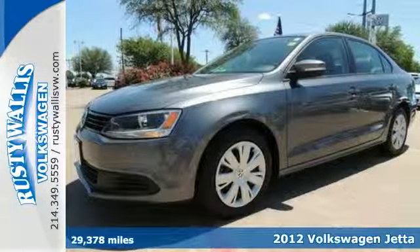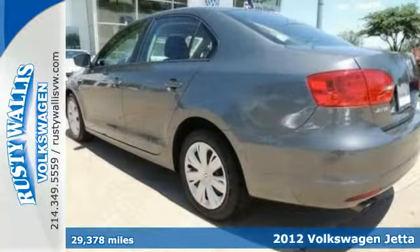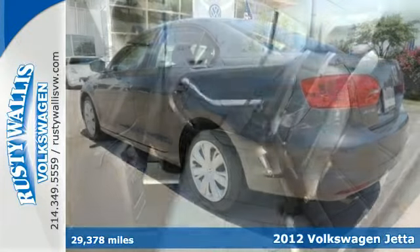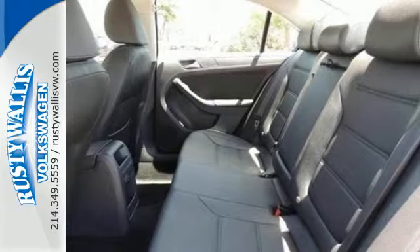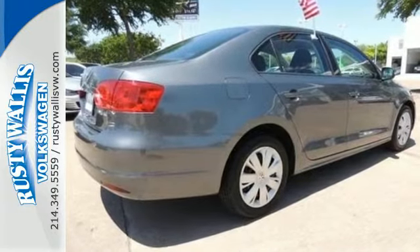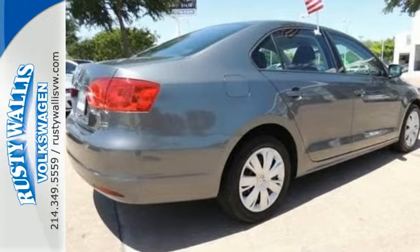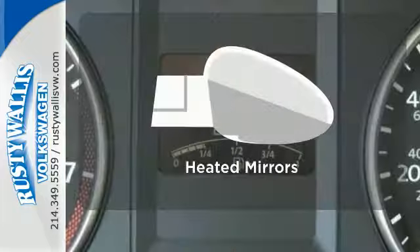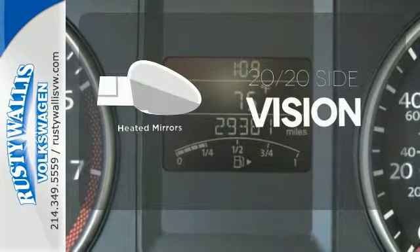Here's a 2012 Volkswagen Jetta sedan. In addition to its spacious interior and the incredible gas mileage it gets, this sedan also comes with anti-lock brakes and stability and traction control for your protection. And for your convenience, the power windows and locks, low tire pressure warning, and variably intermittent wipers keep everything in check. The heated mirrors let you see behind you without all the work.